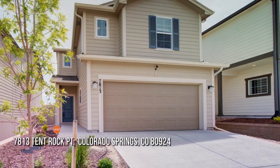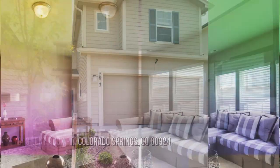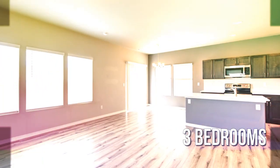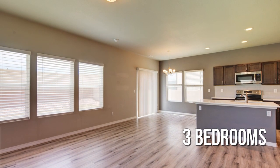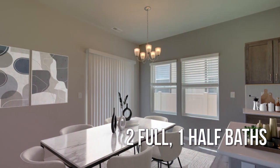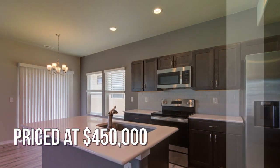Searching for the perfect home? This lovely property offers over 1,600 square feet of living space, featuring three bedrooms with two full and one half bathroom. This property is currently listed for $450,000.